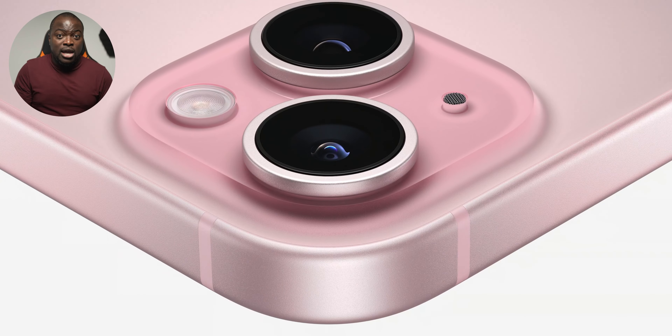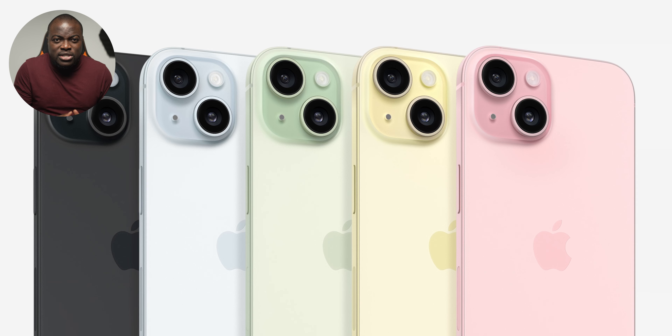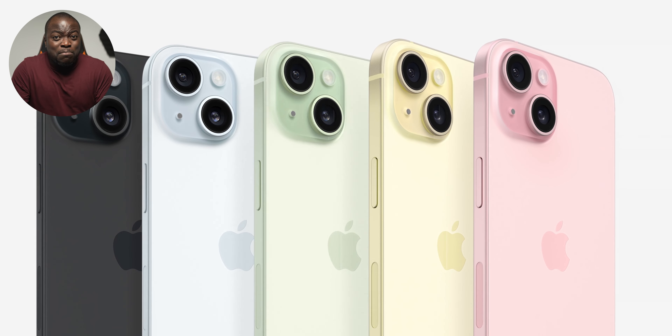As biased as I am towards Samsung, I will say the overall design and look of the iPhone 15 Plus is actually impressing me a bit more — not because of the Dynamic Island, but because of the brushed metal finish, the matte finish at the back, and the more rounded contour design compared to the sharper edges of the S23 Plus. The iPhone 15 Plus might for once actually be the better-feeling phone.